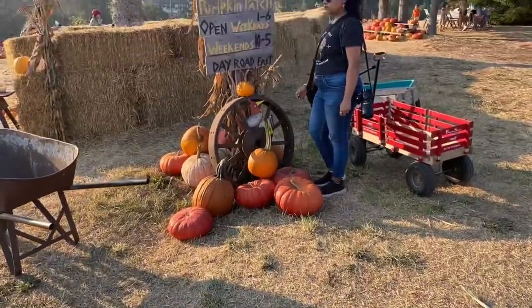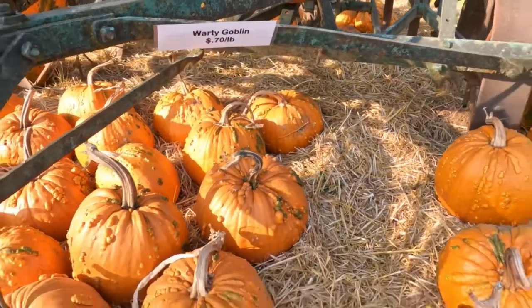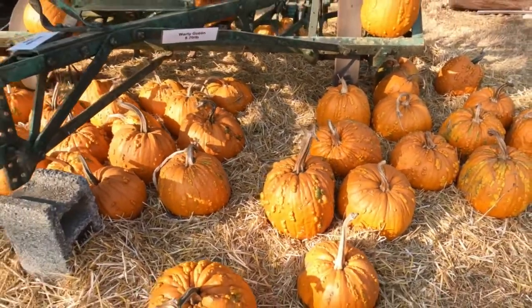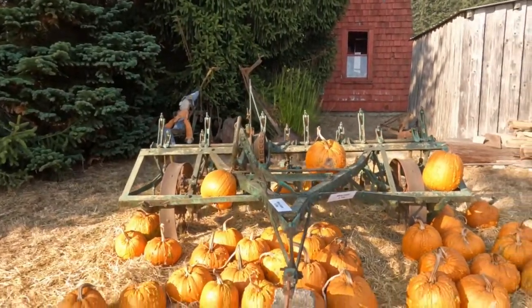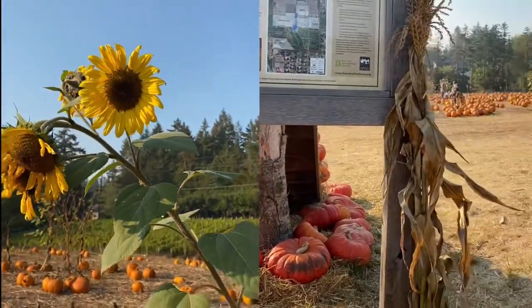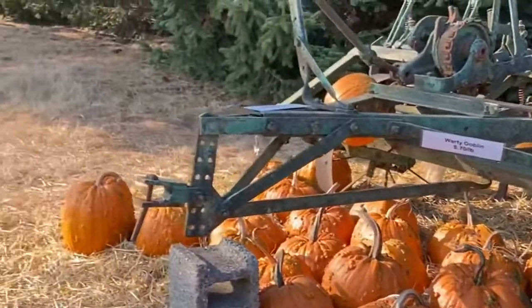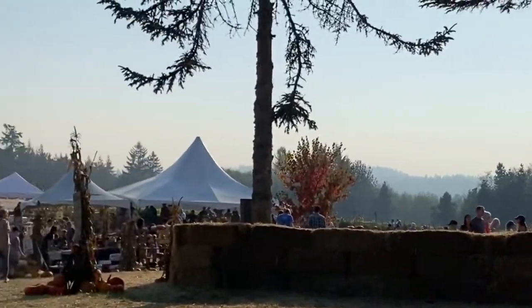Suematsu Farm is the oldest continuously farmed land in Bainbridge Island and is widely popular for its pumpkin patches that are a great family fun experience where people can choose their own freshly harvested pumpkins for purchase. In addition to a mind-boggling variety of pumpkins, the Suematsu pumpkin patch has a hay maze, a fun tractor ride through the farm, and rows of blooming dahlias.